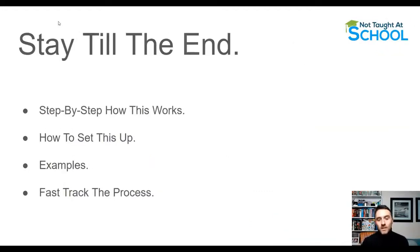Make sure you watch this video till the end because this is a step-by-step process — if you miss any steps you won't know how to set this up properly. I'll show you examples as we go. If you watch till the end, I'll also show you how you can fast-track everything I cover, condensing the process into about three minutes per passive income stream.